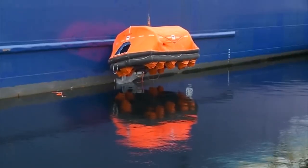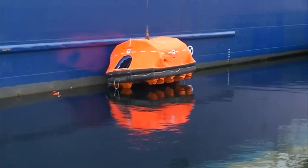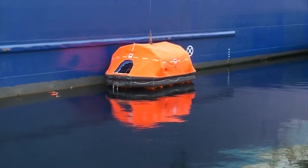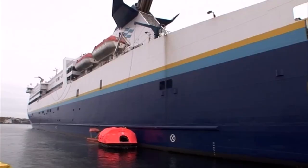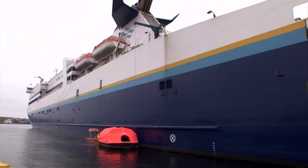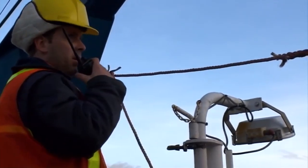As the life raft reaches the surface of the water, the person in charge of the life raft pulls the lanyard to allow the automatic hook to release and the life raft to drift free. The davit hook is then raised, ready for the next launch.